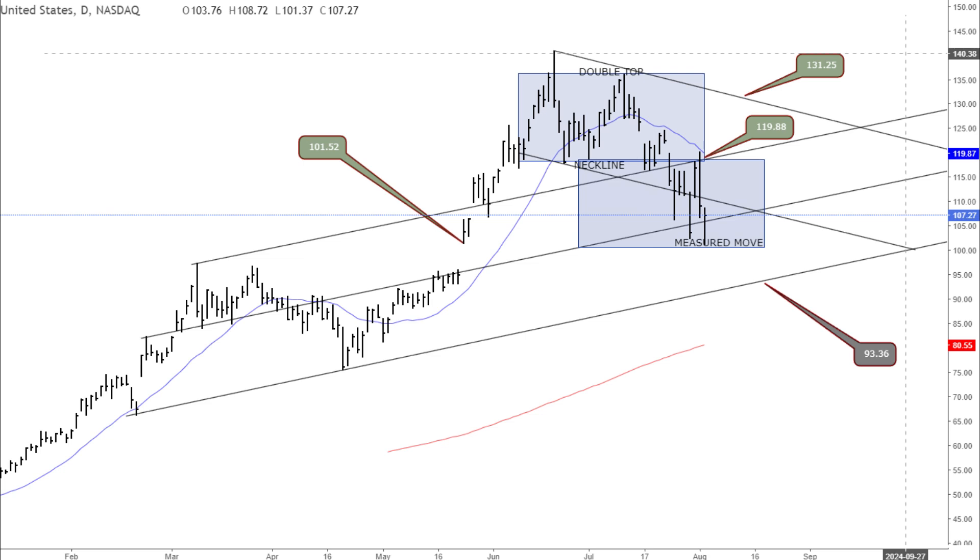Let's talk about the double top pattern that has played out recently. This pattern was confirmed when the price breached the neckline around the $120.16 level, and it has reached its measured move target almost precisely, indicating that the initial bearish target has been met. If you remember our NVIDIA video from three weeks ago, where we postulated that the likelihood of a double top pattern forming was highly likely — if you missed that video, I'll drop a link to it in the description so you can review that price forecast.